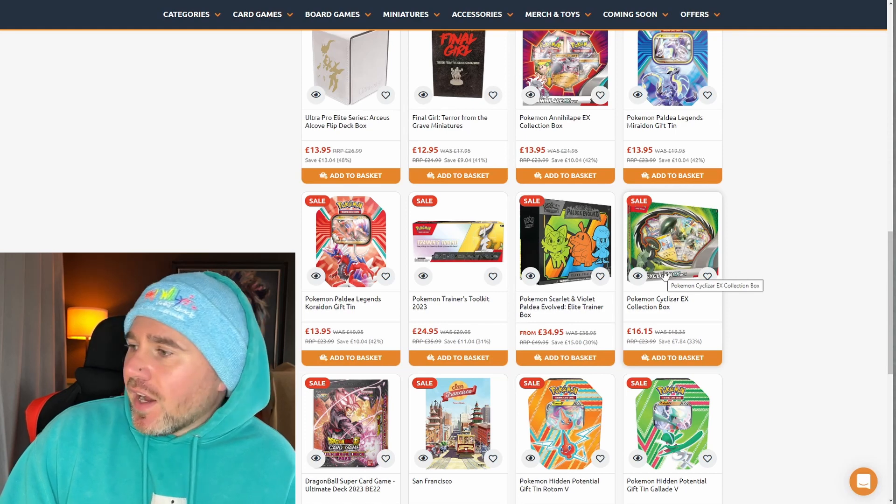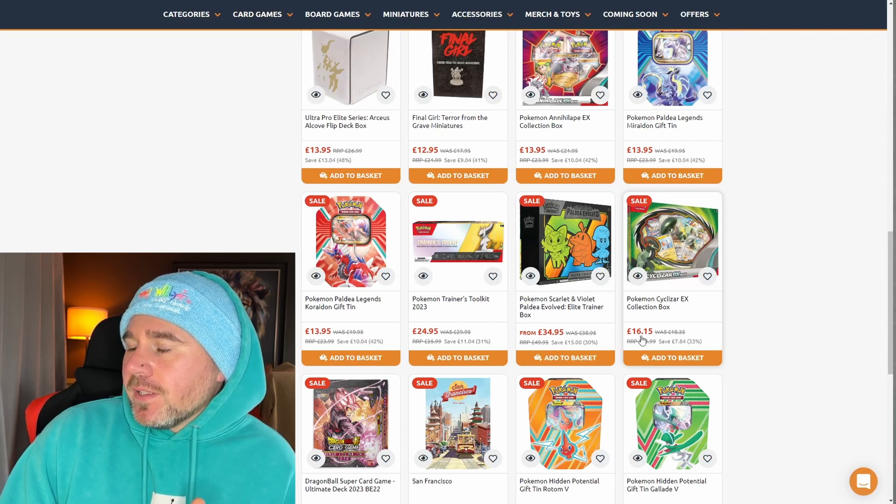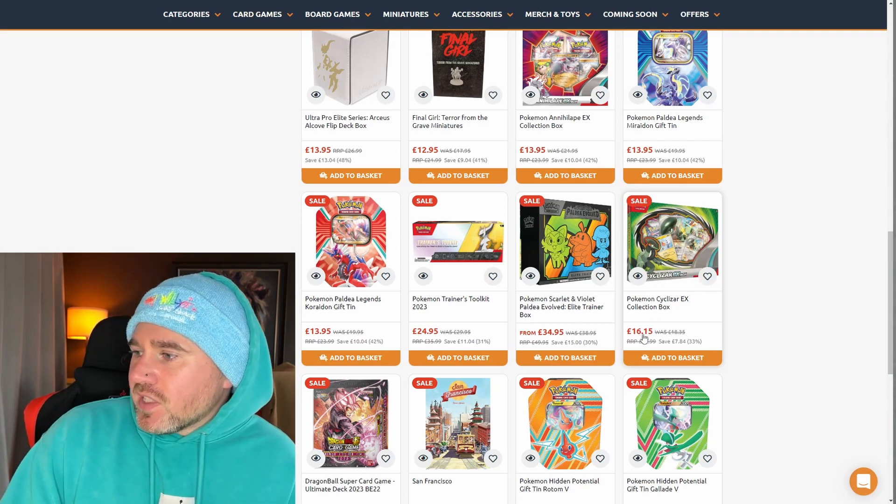The Sizeroe collection box — I'm not really a big fan of that Pokémon to be quite honest. If the box was literally £13 or £14 then yes, it'd be a better pickup, but for £16.59 it's not for me.